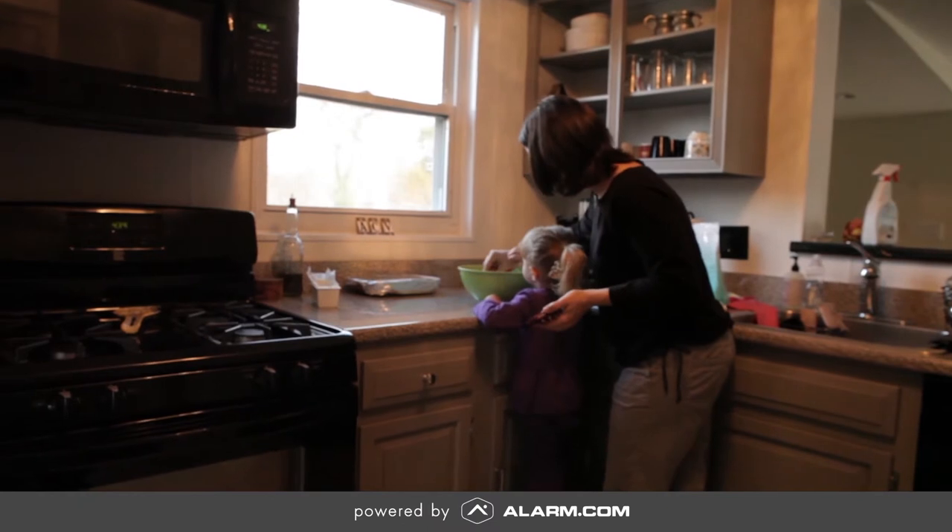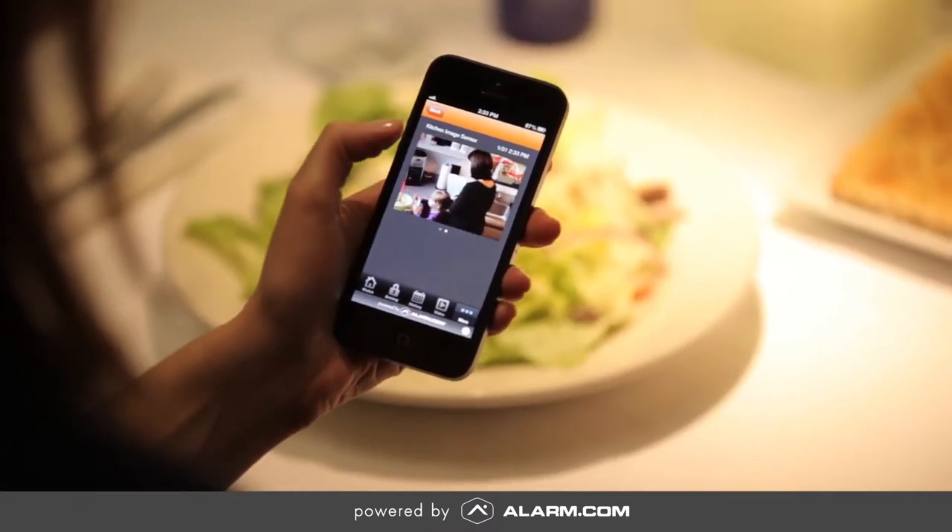Additionally, get on-demand access to your property via the peek-in feature, which allows you to request snapshots from the system at any time. Request an image from the kitchen while the babysitter is at the house so you know everyone is safe at home.